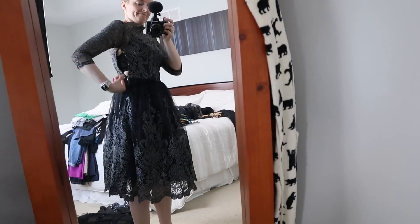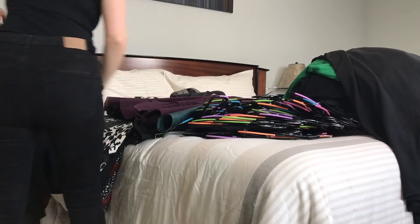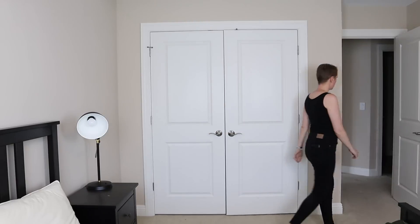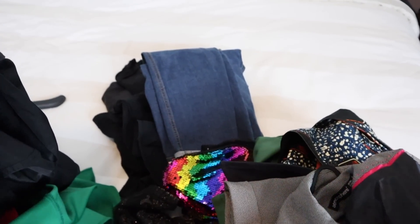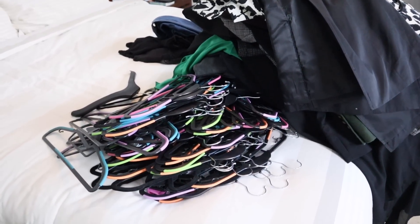Then I moved on to dresses and jumpsuits — I started with 16: 10 are going back into my closet, 5 don't currently fit, and 1 is going in the donation pile. The final subcategory was suits and outerwear — 17 in total, 12 going back into my closet, and 5 still don't fit. This has been a surprisingly lovely stroll down memory lane, particularly with the suits, because I bought most of those when I was starting out on my legal career. Out of a total of 97 items, I will need to find space for 70 in my closet.